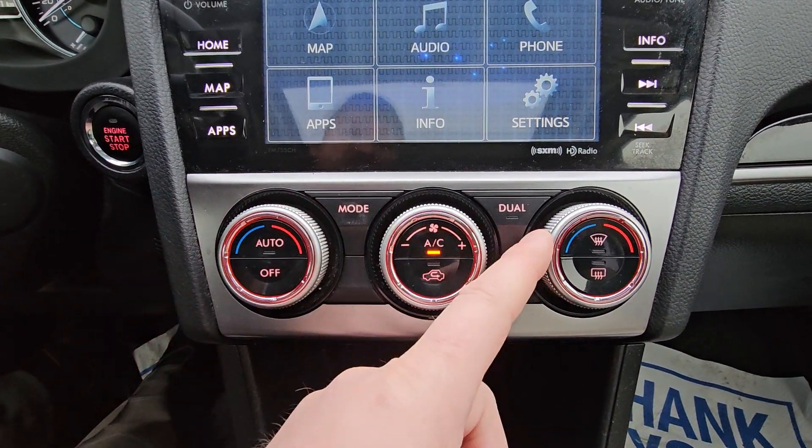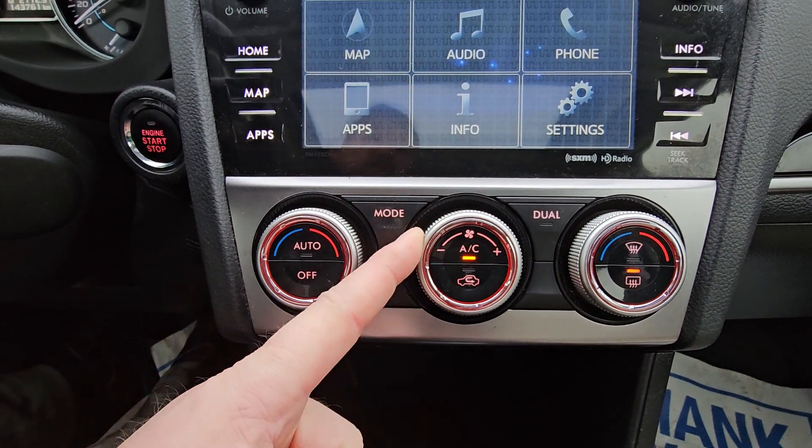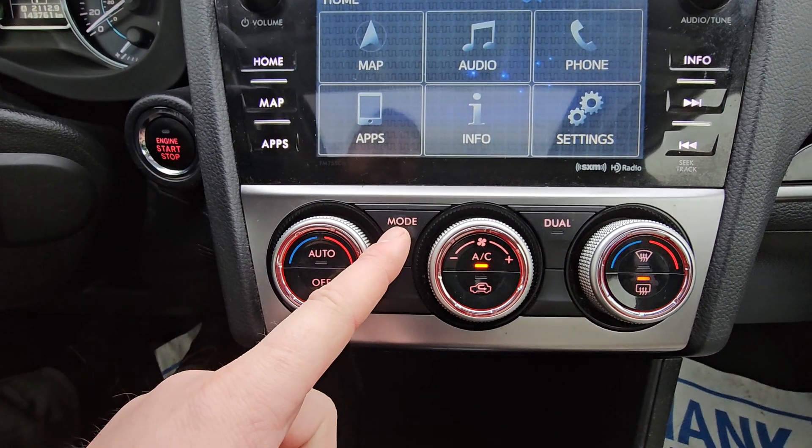Climate controls are adjusted from down here. We have driver side temperature, fan strength, passenger side temperature, heated mirrors and rear window defroster. The mode button changes where the airflow is being directed.